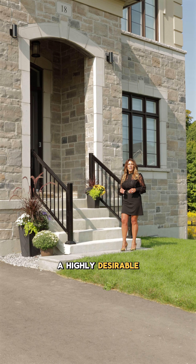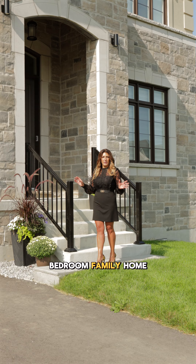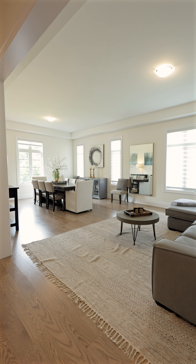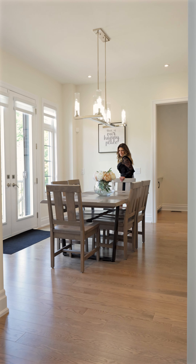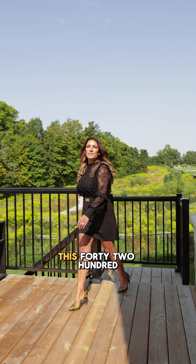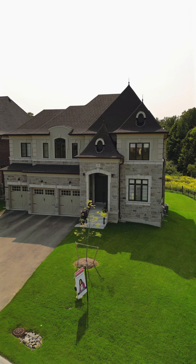I'm here in a highly desirable neighborhood in Kleinberg at a stunning four-bedroom family home. Come on and take a look. This 4,200 square foot home is located on a premium ravine lot.